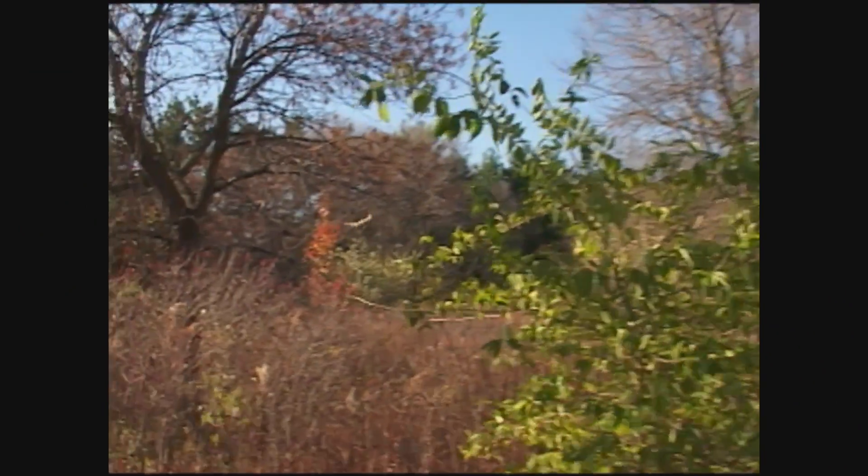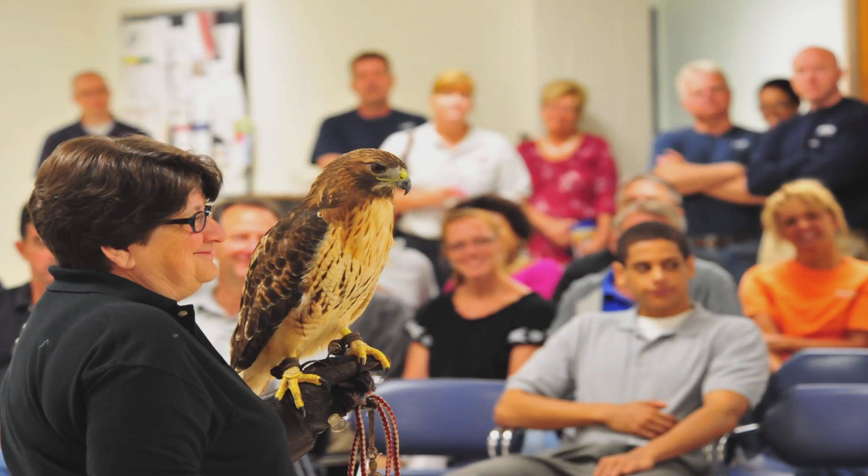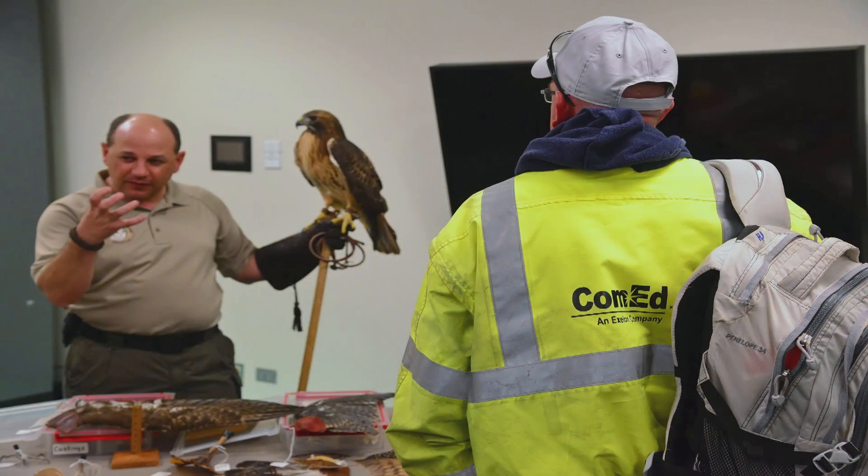Our avian program is a program that ideally protects birds as well as supports our reliability. All ComEd crews receive approximately two-hour training that covers a number of different environmental topics, one of those being avian. The intention of the training is to make sure that our crews understand what to do if they find a dead bird, an injured bird, or if a nest is in the way or an active nest needs to be removed in an emergency.